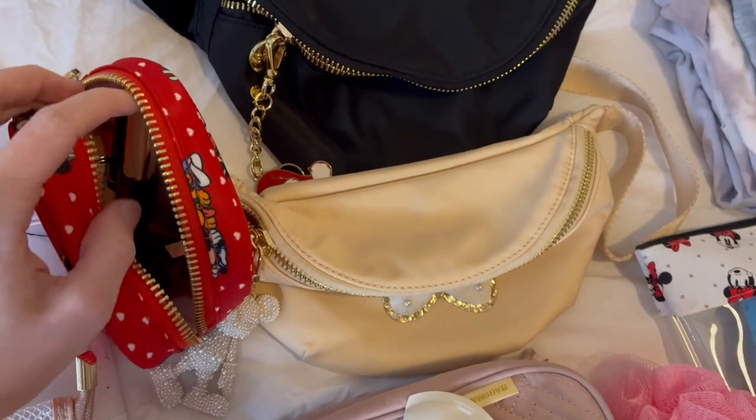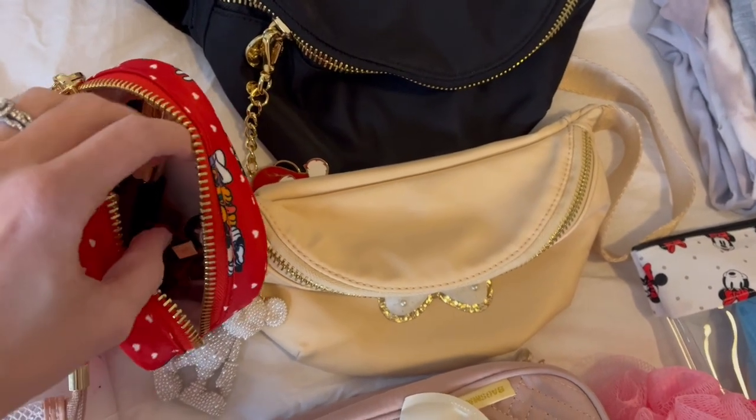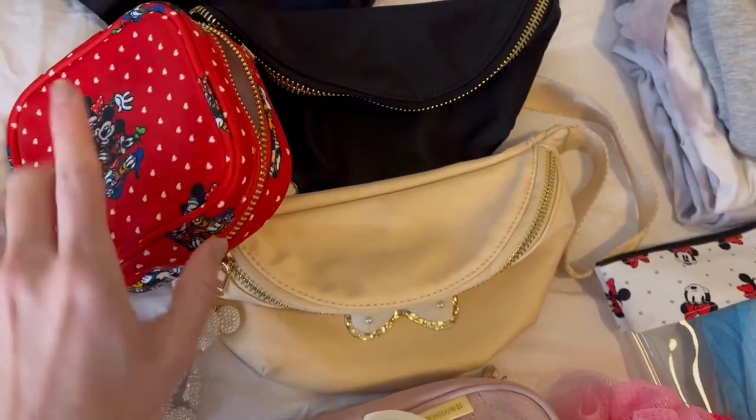I have a blush, a concealer, a mascara, a little mini perfume, lip gloss, a hair tie, and a couple other little things down in there. It fits a lot, so that's going to be really nice.